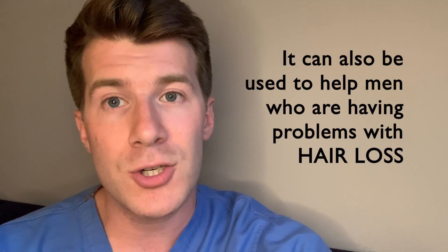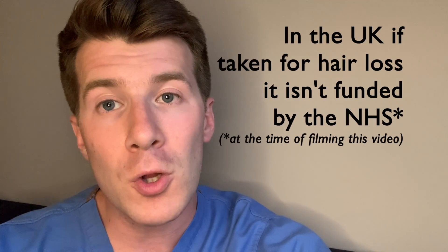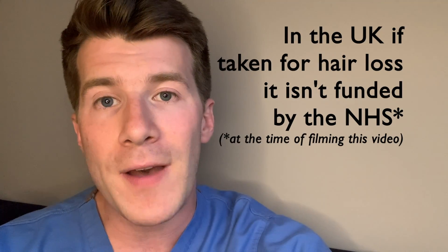Finasteride can also be used to treat men for hair loss or male pattern baldness, but if you want to take it for hair loss you'll need to get finasteride on a private prescription in the UK, meaning you'll pay the full cost as it's not currently available on the NHS. The medicine is generally not recommended for women, but it might be prescribed by a specialist doctor in very rare cases.